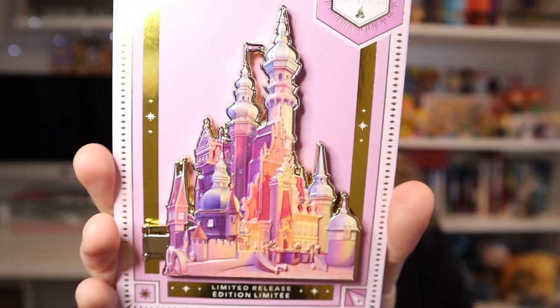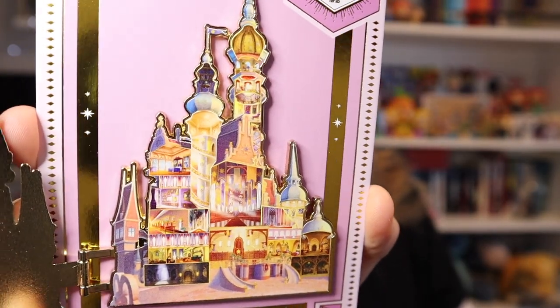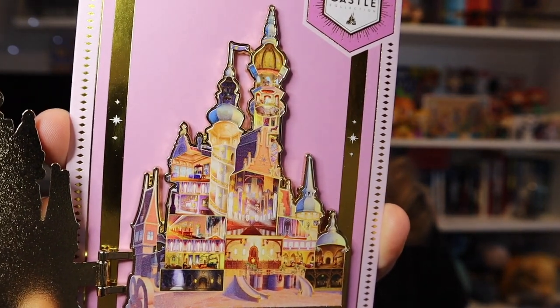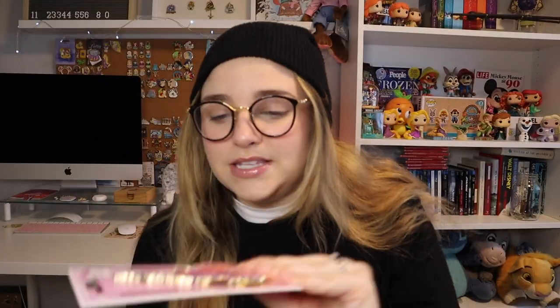Here is the outside — it is stunning. I love how it's on a purple card and it just looks very pink and purple. Here is the inside: it's absolutely stunning, with all the different rooms in the castle and so much detail. Both parts of the castle are screen printed, and they are raised a little bit so you can see the dimension to them. They are massive and huge but they are beautiful.